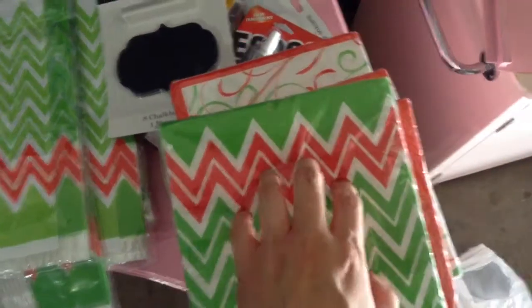I got about a dollar's worth of napkins, half and half, so they'll go for Christmas, Valentine's, you name it. And for her party I'm going to use these — probably these ones.